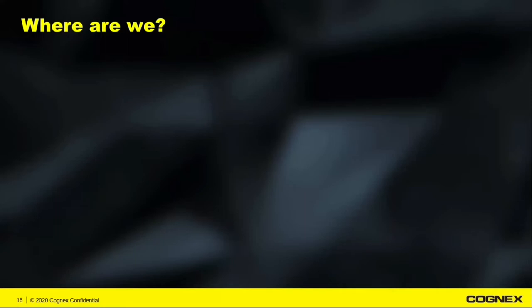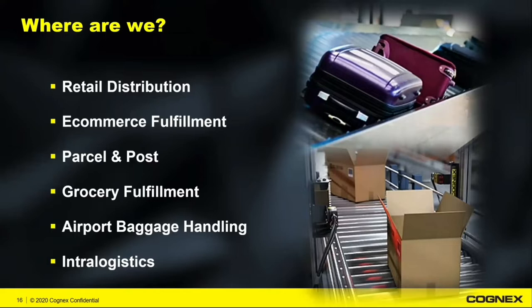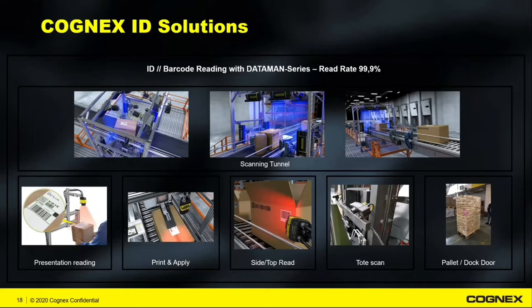For today's purposes, I really want to focus on where we spend our time in the logistics space. The main places we spend time solving applications are retail distribution centers, e-commerce fulfillment centers, parcel and post, grocery fulfillment, airport baggage handling, and entry to logistics. In terms of applications, it breaks into a few categories: scan tunnels, presentation or hands-free reading, print and apply verification — making sure labels were applied correctly — side and top reading for tracking packages throughout a facility, tote scanning, as well as pallet and dock door scanning to look at entire pallets.